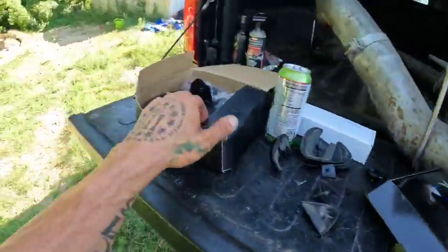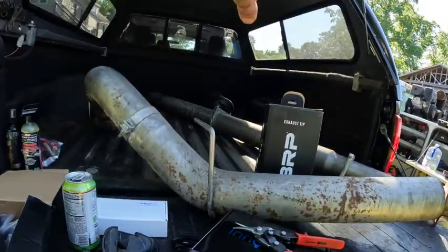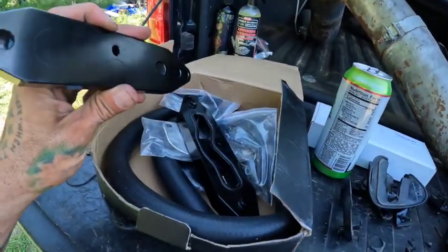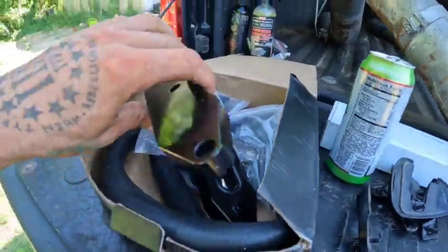We are going to do the DEF delete — that's for the exhaust with the big torpedo underneath — and then we're doing the EGR delete as well with the coolant bypass, because apparently with this system you can be 15 degrees cooler. We're basically deleting all the emission stuff off this truck because it's all failing.